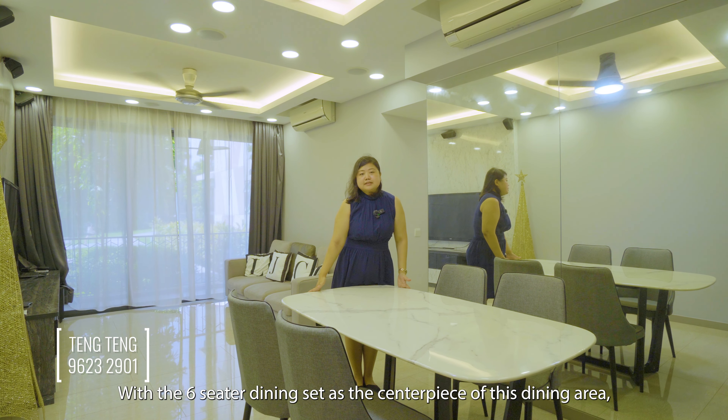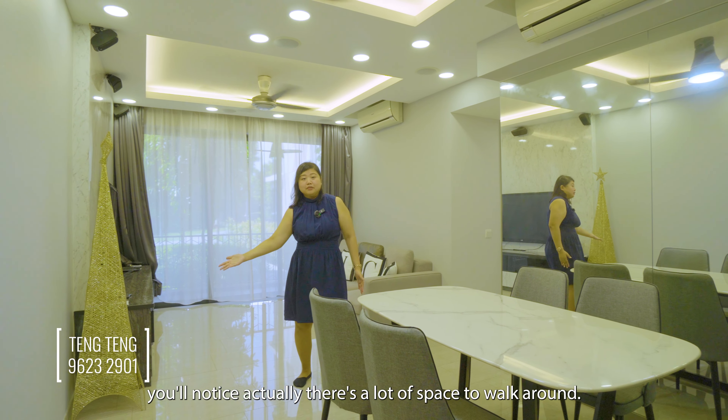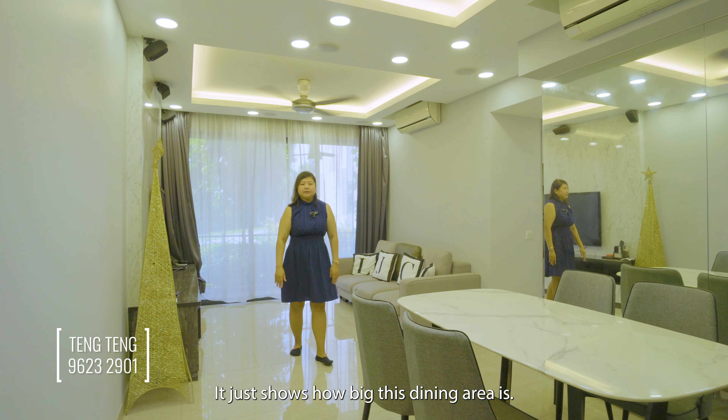With the 6-seater dining set as the centrepiece of this dining area, you will notice there is still a lot of space to walk around, which just shows how big this dining area is.